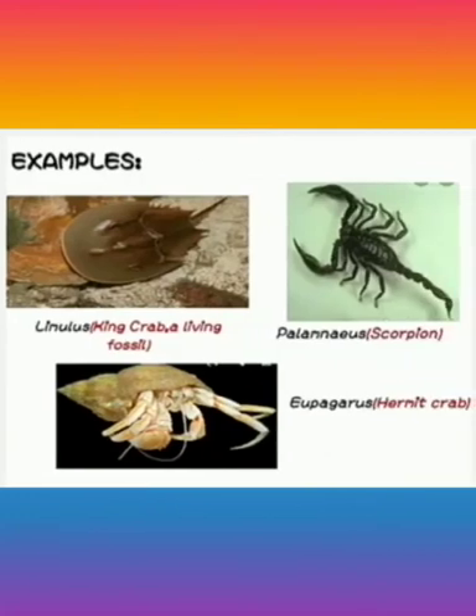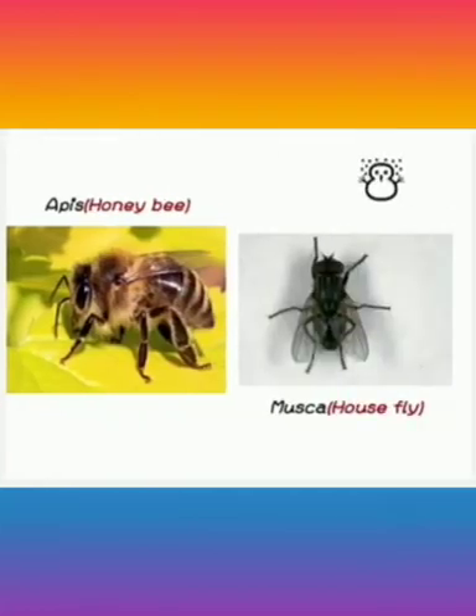Now we can see some examples of Arthropoda. Limulus, the king crab, is a living fossil. Palamneus is a scorpion. Eupagurus is the hermit crab. Apis is the honeybee. Musca is the housefly.